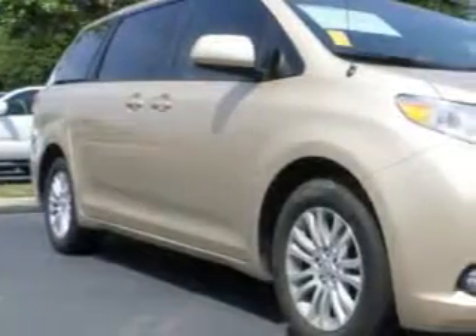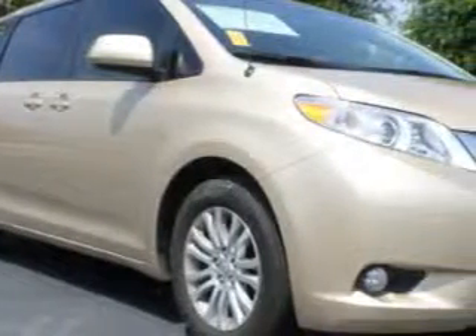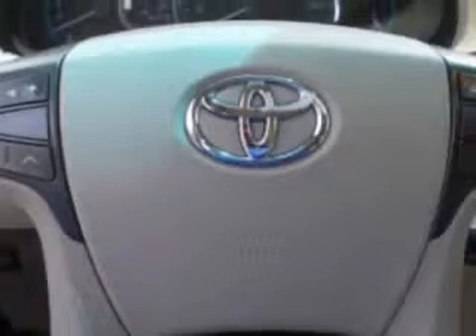Treasure Coast Toyota knows you want more in a car. You have a purpose for your vehicle. Check out this sandy beach metallic 2011 Toyota Sienna minivan XLE, equipped with a six-cylinder engine and an automatic transmission. Enjoy this utility van with features like home link system, power sliding doors, and moonroof.